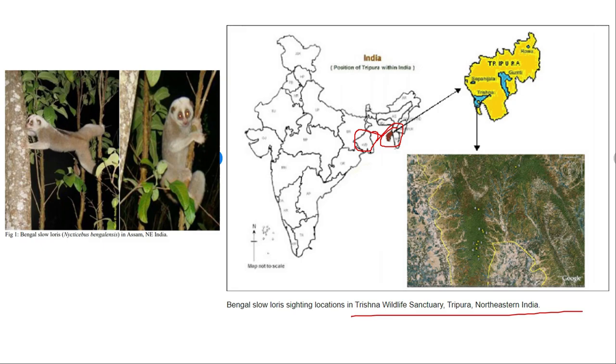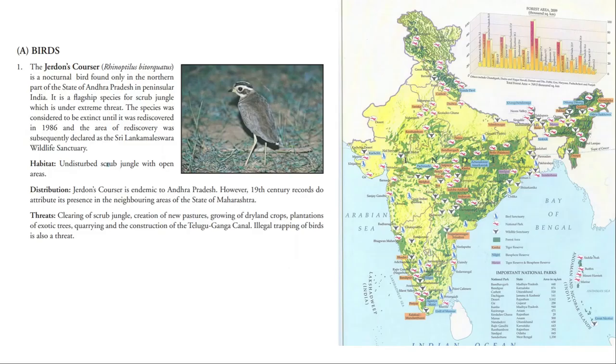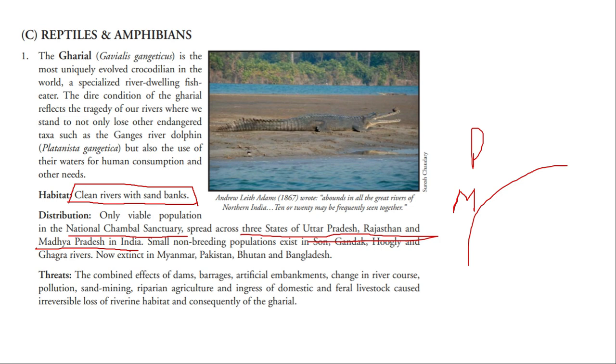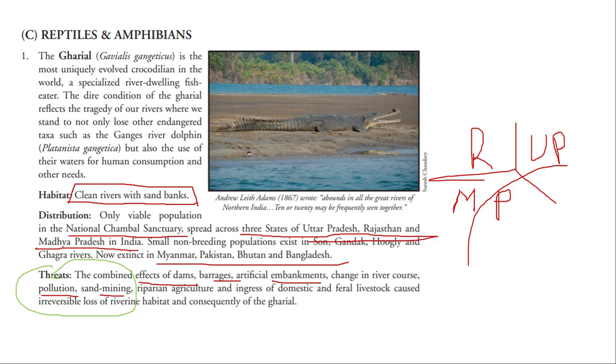The forest owlet is endemic to central India and Andhra Pradesh, and is now being seen in parts of Maharashtra as well. It is one of the critically endangered species. The gharial lives in clean rivers and freshwater bodies. It is found across states including Uttar Pradesh, Madhya Pradesh, and along rivers including the Chambal River. The main threats to gharials are the effects of dams, artificial embankments, pollution, and sand mining.